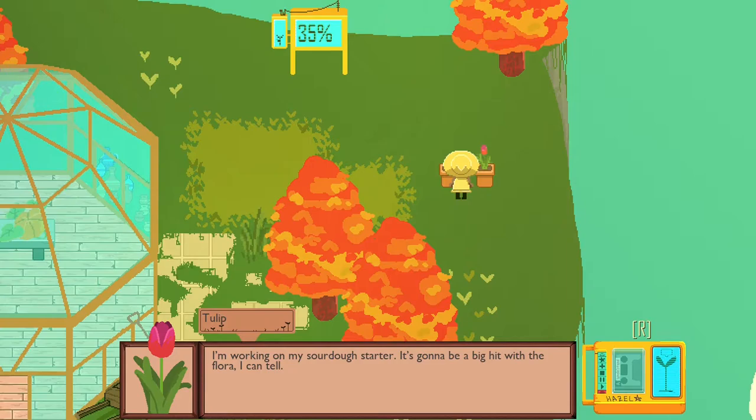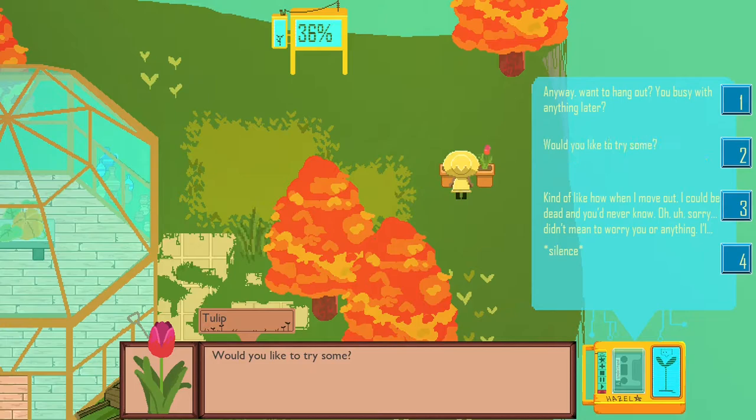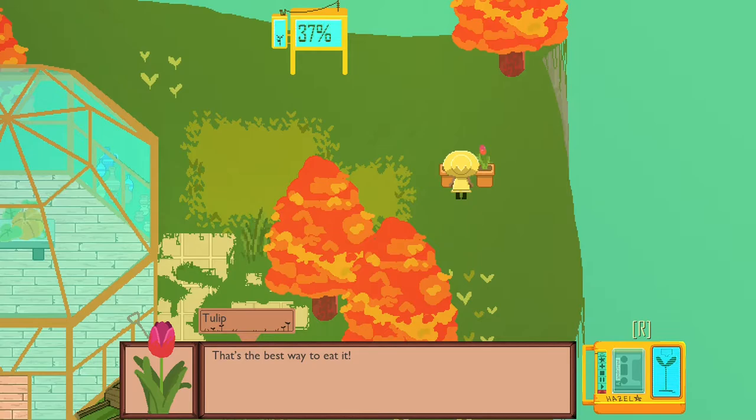'What are you working on today?' 'I'm working on my sourdough starter. It's gonna be big hit with the floor, I can tell. Would you like to try some?' Try putting that on the dialogue. 'Yes, I would love to.' Wait, this is raw. 'Well, that's the best way to eat it. You know, tulip, sometimes I think you're as crazy as Rose. Did you see what she did at the party last night? Eat all the snacks and the snack table. Yum yum.'